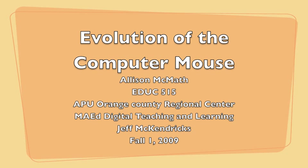This is the evolution of the computer mouse, brought to you by Allison McMath. There is little doubt that most of you know what a computer mouse is. Some of us can't bear the thought of using a computer without one under our hand. The computer mouse has seen great change, but one wonders if one day it might disappear altogether.